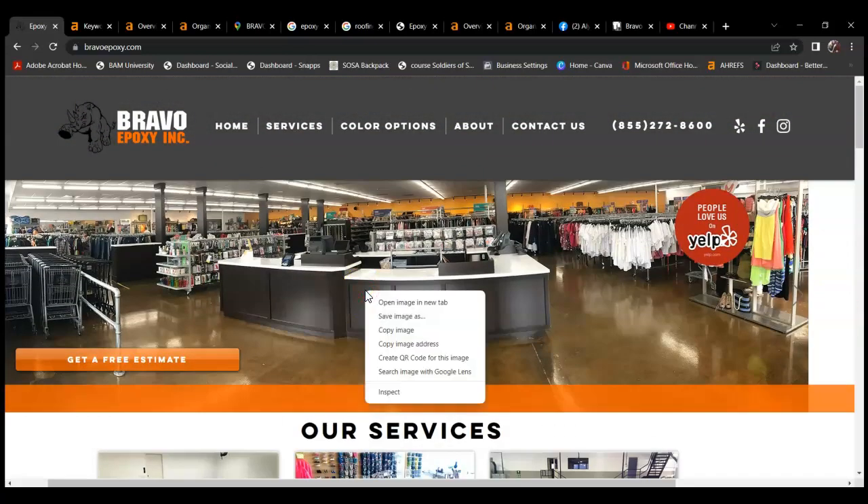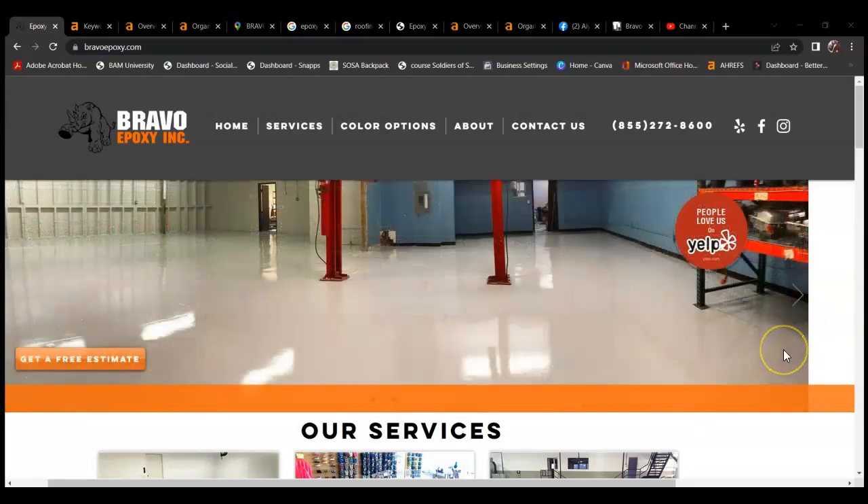You could even go so far as saving some of these images as those keywords — you download the image, rename it as one of those keywords, upload it, and it counts as content containing that keyword so you can start ranking for it. That's a sneaky way to insert keywords without putting them in your text. Another reason content and keywords are important is that when Google crawls your website, it sees not only that you have the content but that you have the keyword verbatim within that content, which allows you to rank faster and more efficiently.